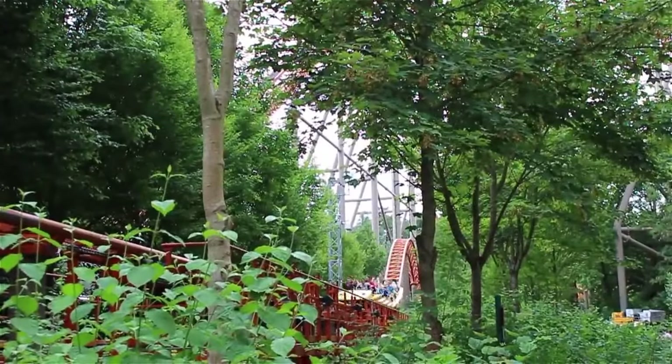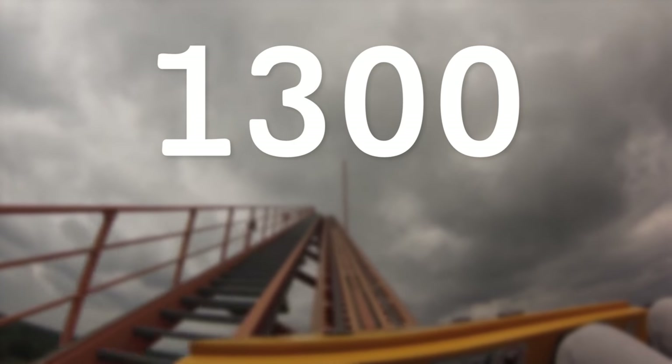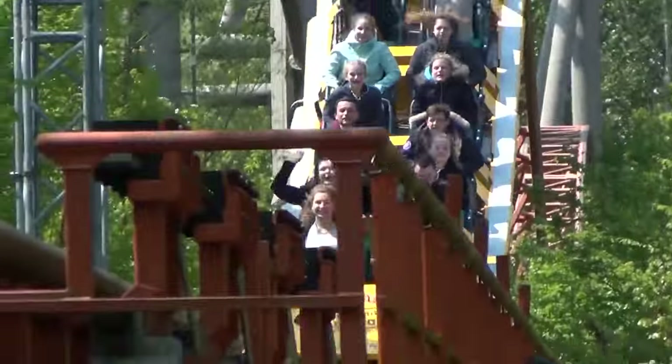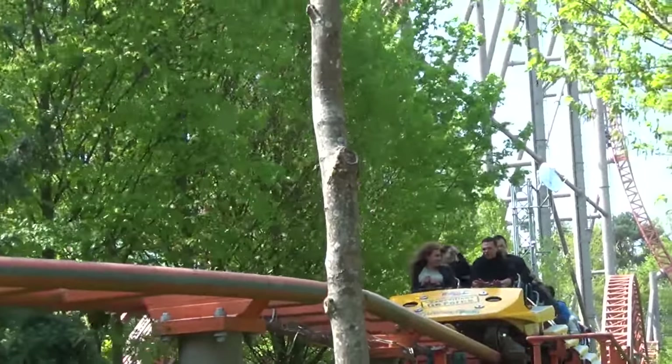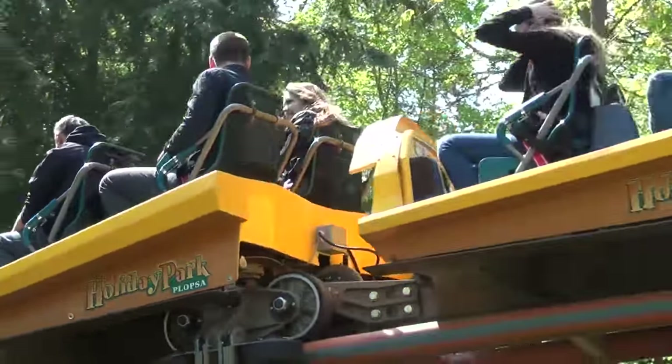Two trains navigate the circuit at any one time, meaning Expedition G-Force has a throughput of roughly 1,300 riders per hour. Like many of Intamin's steel rollercoaster trains, they feature stadium-style seating, in which the final row of each car is raised. This allows riders in the even rows to have a slightly better view than compared to standard trains.